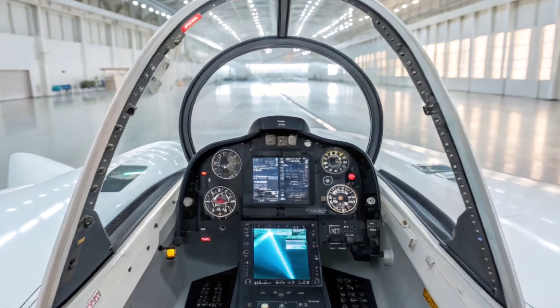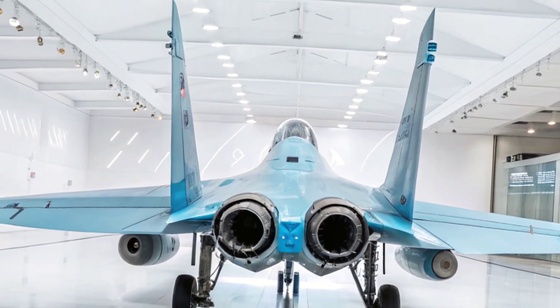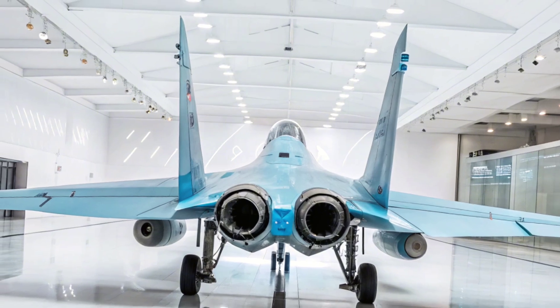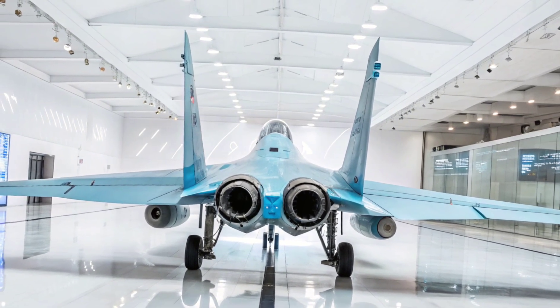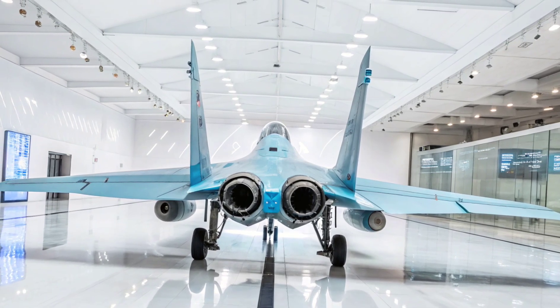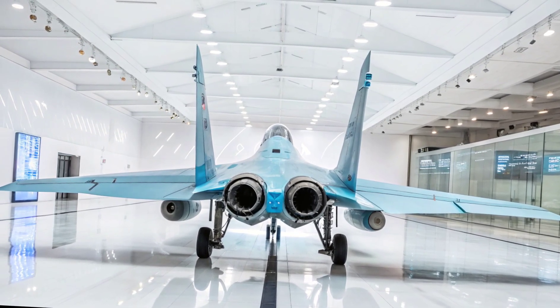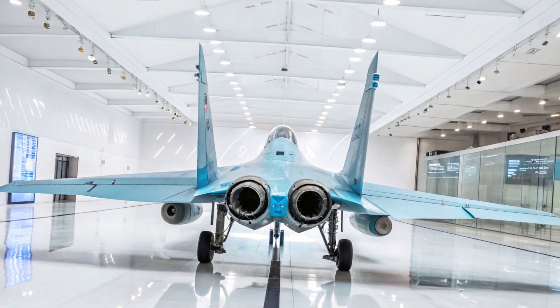The seat itself is ergonomic, memory foam cushioned, G-force optimized, and climate controlled — a combat-ready throne that ensures comfort even during high-speed maneuvers. Noise dampening, atmospheric regulation, and a panoramic canopy round out a surprisingly refined in-flight experience.